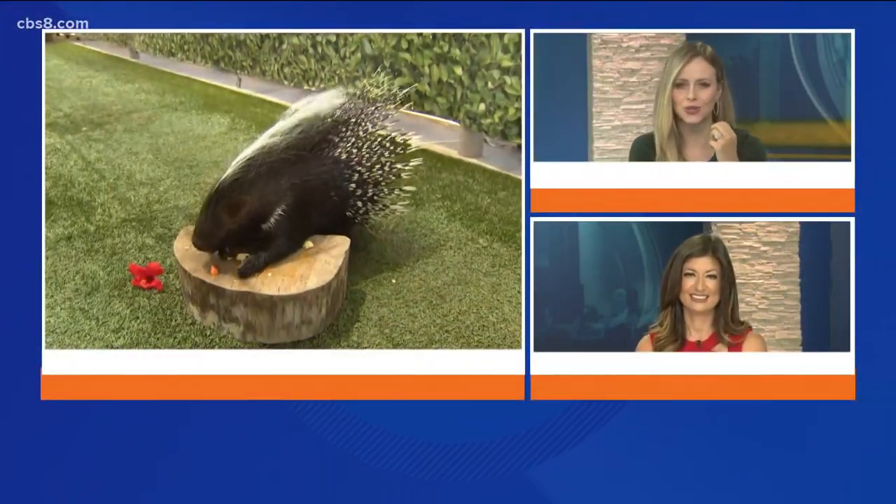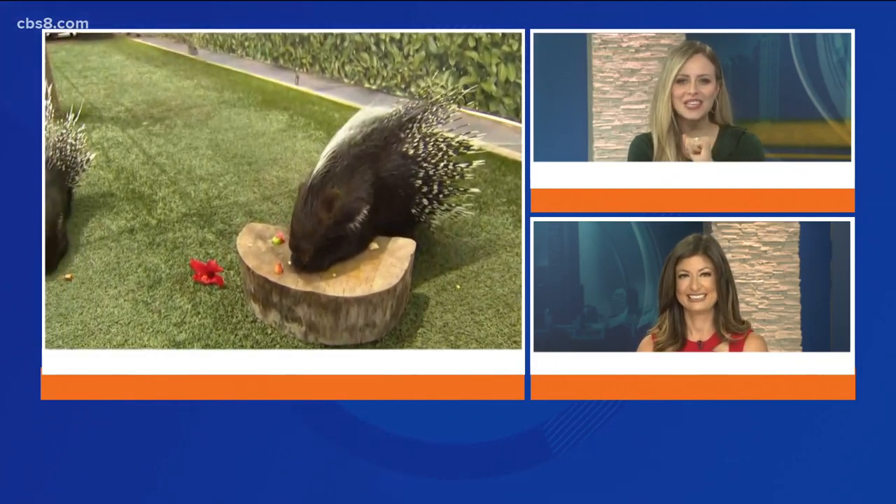Very interesting — thank you so much, Laura, for joining us. Reservations are no longer needed at the zoo, so if you're thinking about heading out, go ahead and do that. Great to see you!